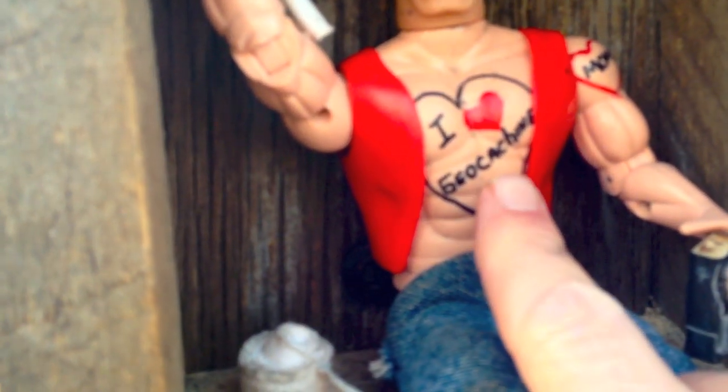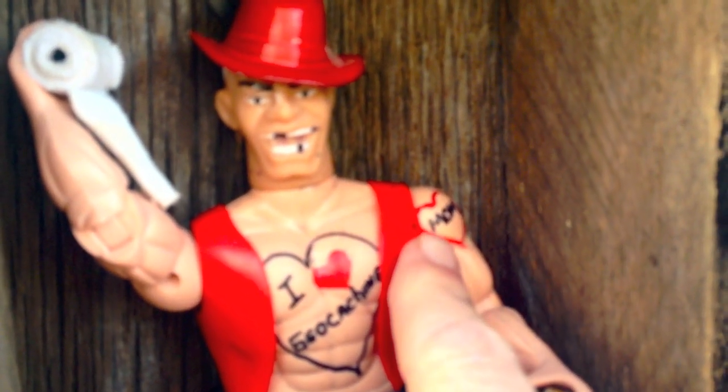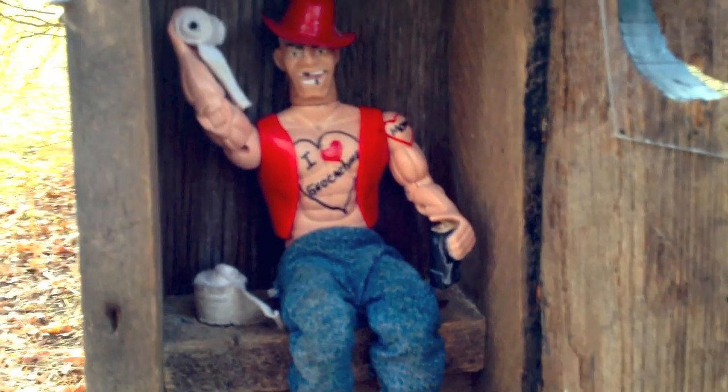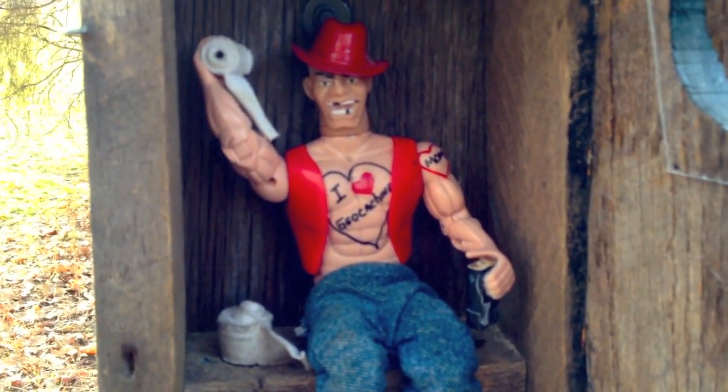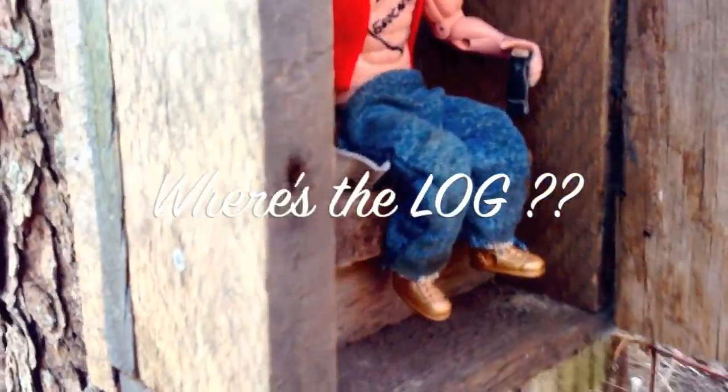You know it's a geocache because it says 'I love geocaching.' Of course there's a tattoo that says mom, and on the back side so the cacher can see it says GPS. It's got a pair of jeans on, an extra roll of toilet paper. But now where's the cache? Where's the log? We know this is the geocache, but where's the log?